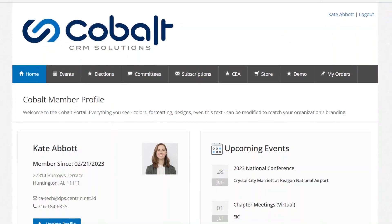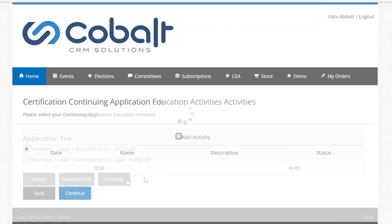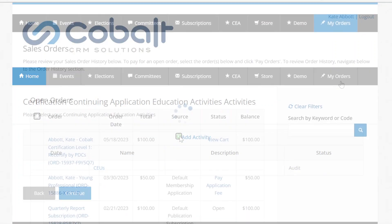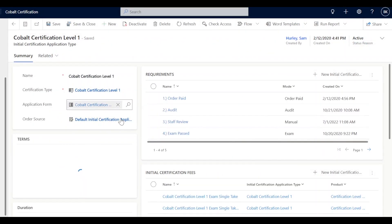Applicants will love the modern self-service portal where they can do everything from submit their initial certification application to log continuing education activities. No more spending 20 minutes on the phone just to check on their application.